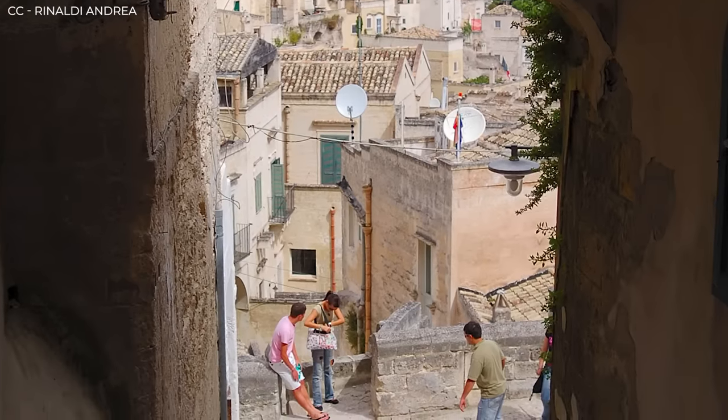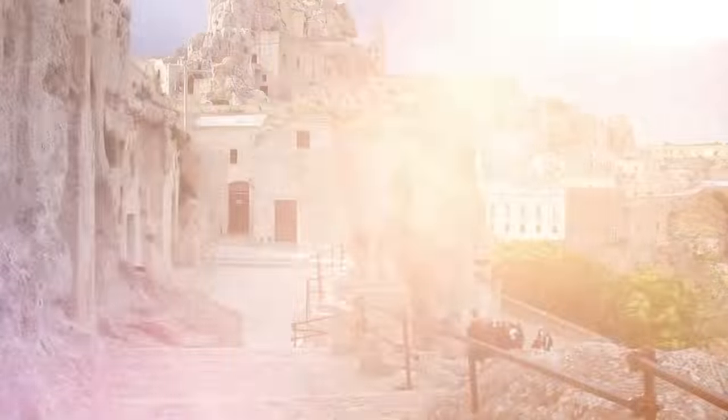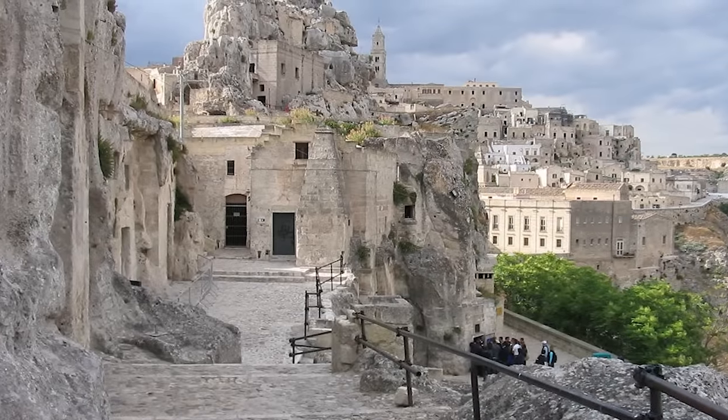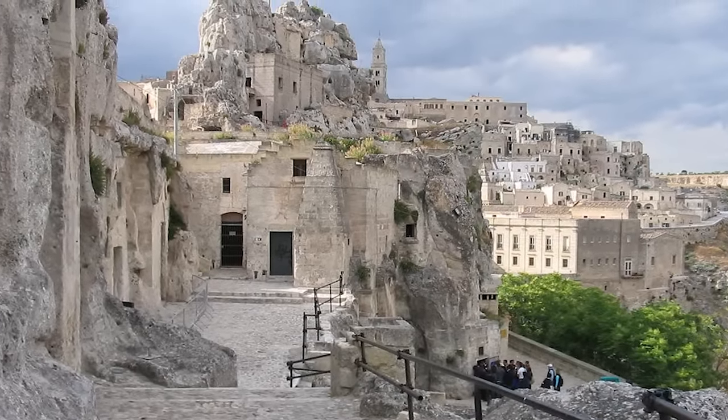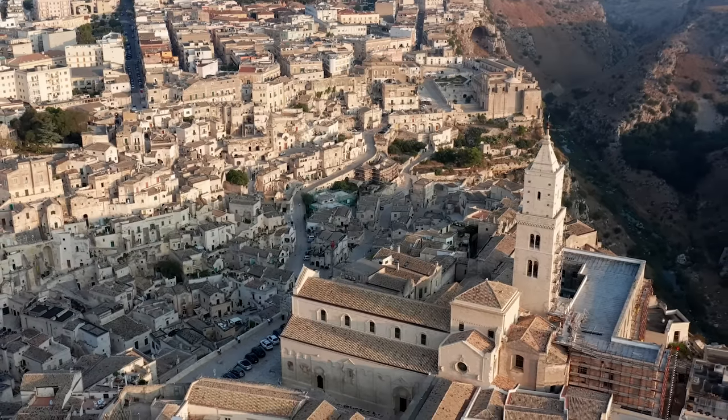Beginning in the 1980s, people began moving back, and there are roughly 3,000 permanent residents again. That 30-to-40 year period in the mid-1900s is the only time in a period spanning over 9,000 years that these prehistoric caves were not inhabited.